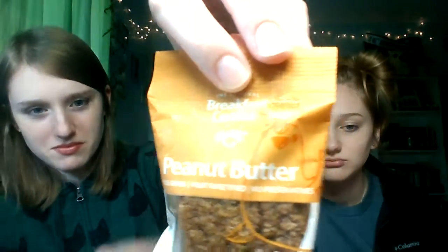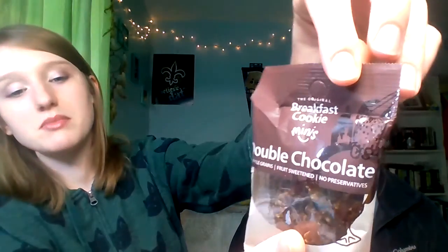This is peanut butter whole grains, fruit sweetened, no preservatives — it's a Breakfast Cookie Mini by Aaron's Bakers. There's a little sea unicorn or narwhal on the packaging — almost said 'norwal.' It's too cute. There's also a Double Chocolate variety with a bird wearing a bow tie — a long-neck penguin.